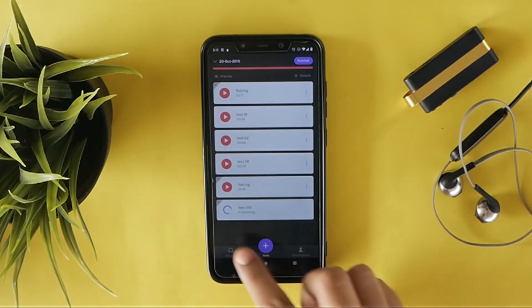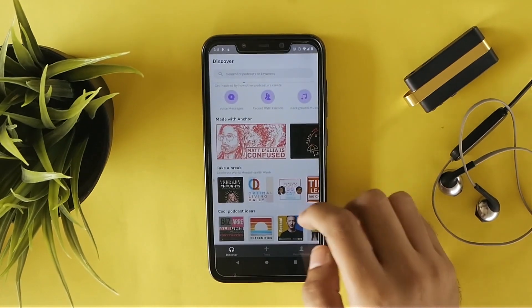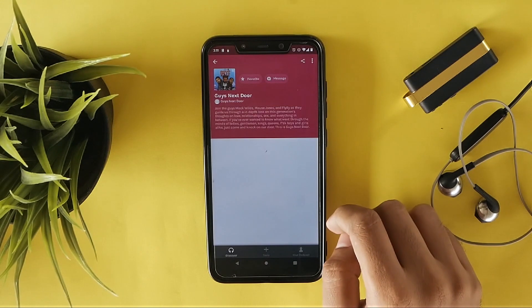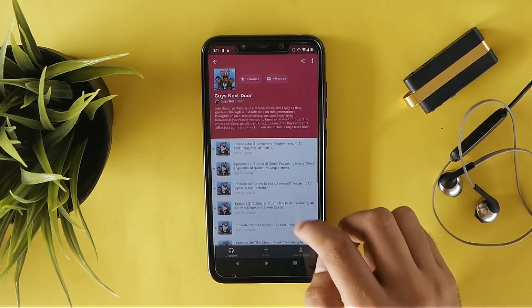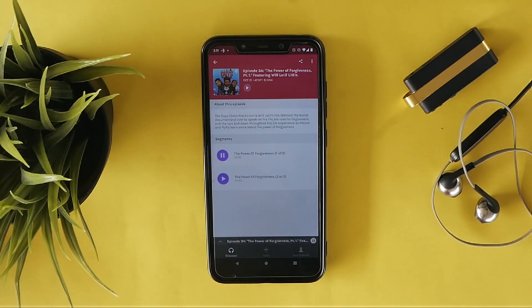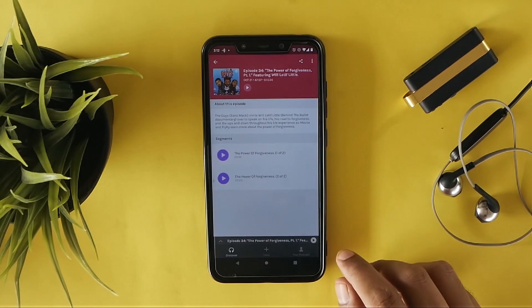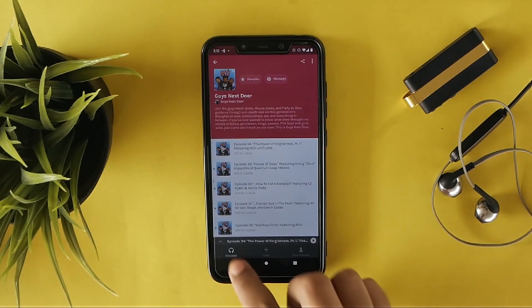You can also discover some great podcasts in the discover section and also search for podcasts you are looking for with keywords. Once your podcast is completed, you can give it a final touch by adding background music. The app comes with a variety of interludes and sounds, and if you are a Spotify Premium user, then you can add songs as well to add great flavor to your podcast.